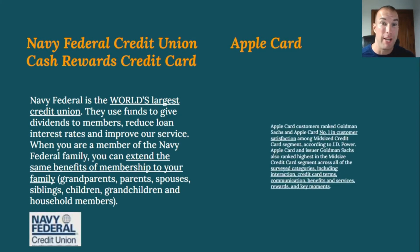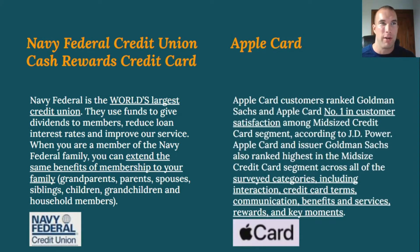Navy Federal Credit Union is the world's largest credit union. Apple Card uses Goldman Sachs to issue the card. One thing both organizations have in common is that Apple pulls from TransUnion, and Navy Federal typically pulls from TransUnion as well — though they could technically pull from all three bureaus. Most of what I've seen from Navy Federal is that they pull from TransUnion, so keep that in mind.